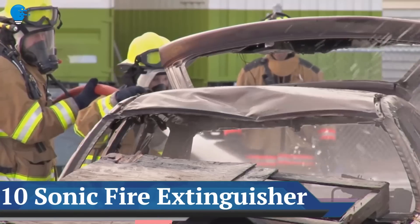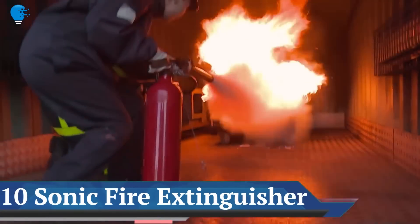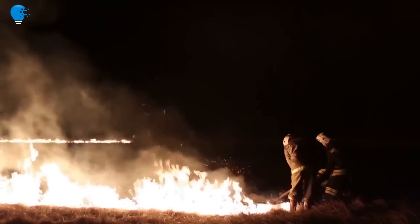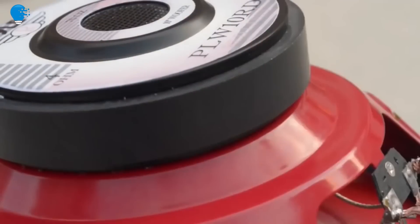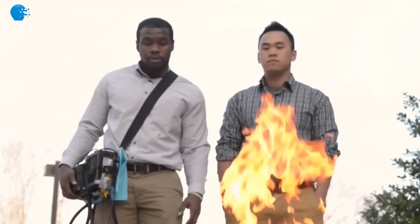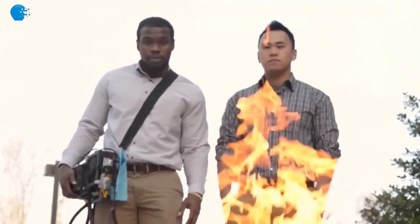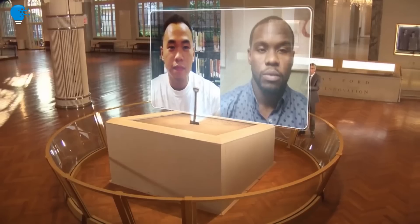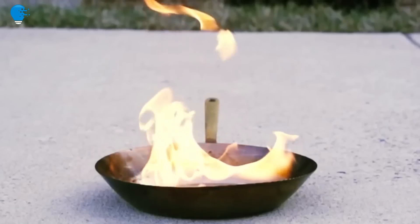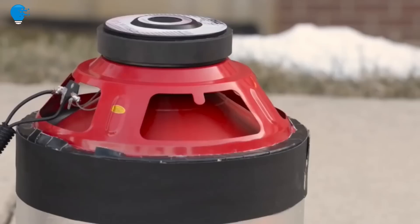Number 10: Sonic Fire Extinguisher. Two engineering students invented a new generation fire extinguisher that puts out flames by only playing heavy bass. We don't have to rely on water or chemicals anymore. It might sound like an amazing party toy, but this sonic fire extinguisher can actually put out a fire with sound waves spread through a mobile subwoofer gun. The technology was so impressive that the project went viral and the duo started appearing on local TV and in other media.